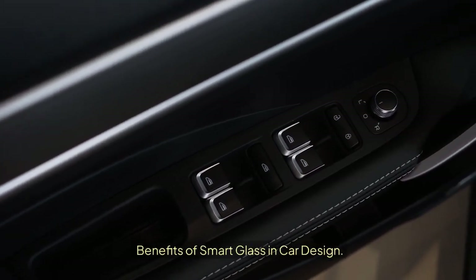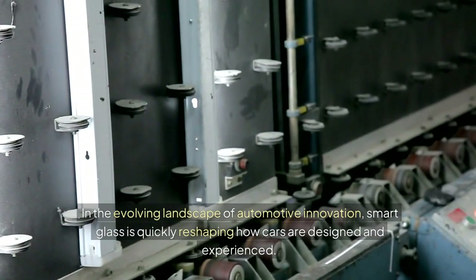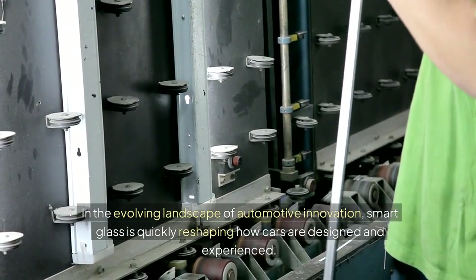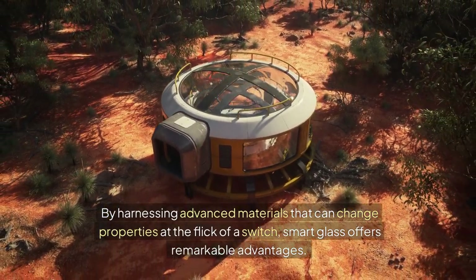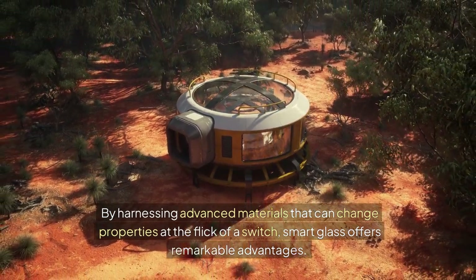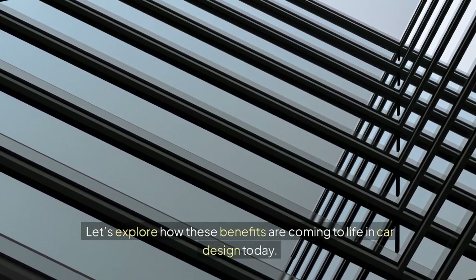Benefits of smart glass in car design: In the evolving landscape of automotive innovation, smart glass is quickly reshaping how cars are designed and experienced. By harnessing advanced materials that can change properties at the flick of a switch, smart glass offers remarkable advantages. Let's explore how these benefits are coming to life in car design today.